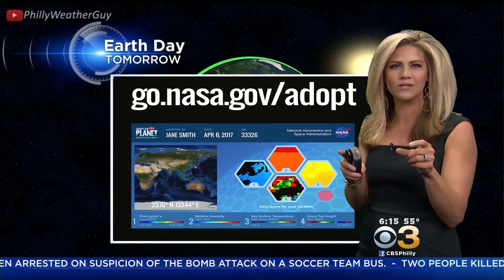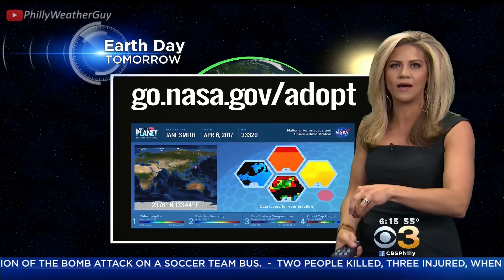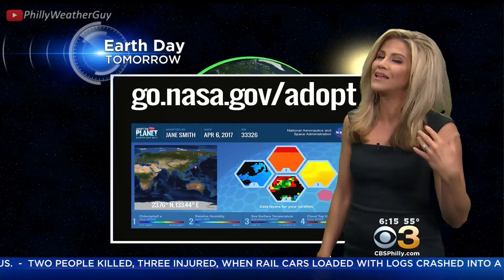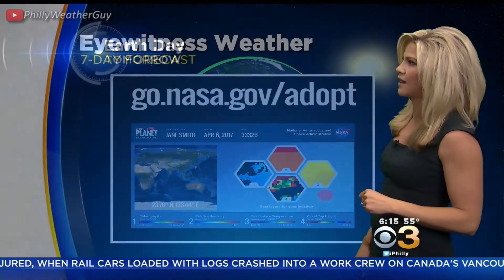He got a spot right off of the South America coastline. I got a spot smack dab in Antarctica. I signed my whole family up — we've all got little chunks of the ocean around the earth. So it's really neat and a cool program to go check out.